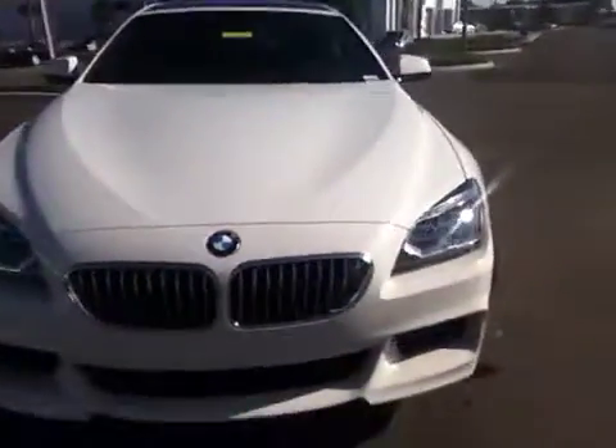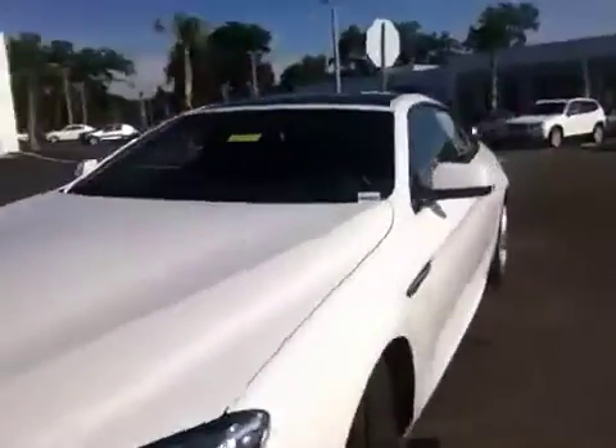The other thing it does have is the soft door close, which I'll show you what that means. It means if you don't really shut your door all the way, it shuts automatically. So that's a very nice feature.